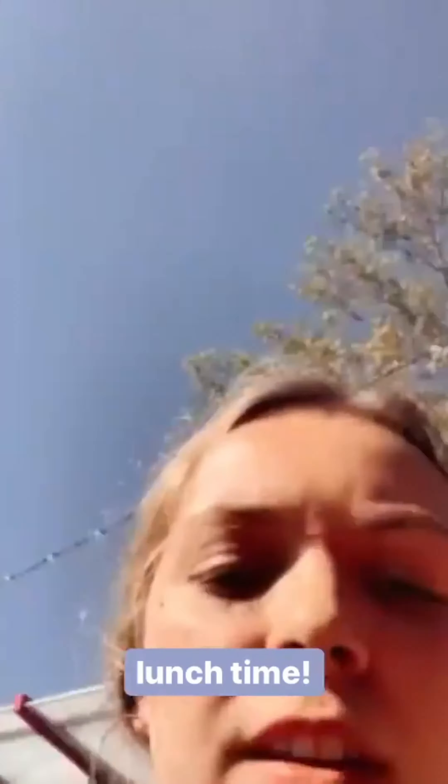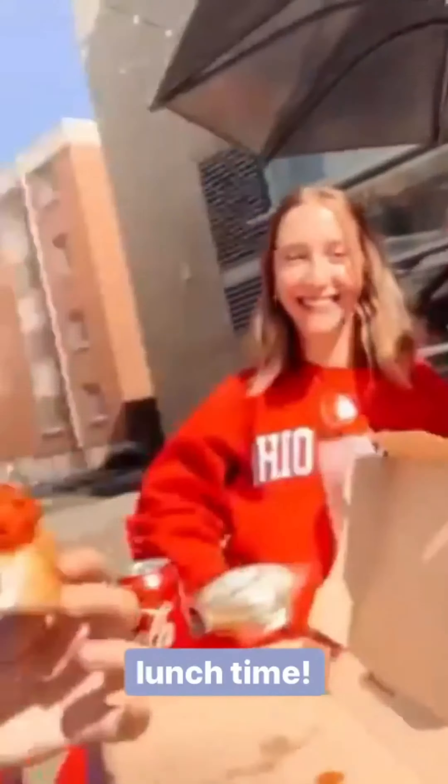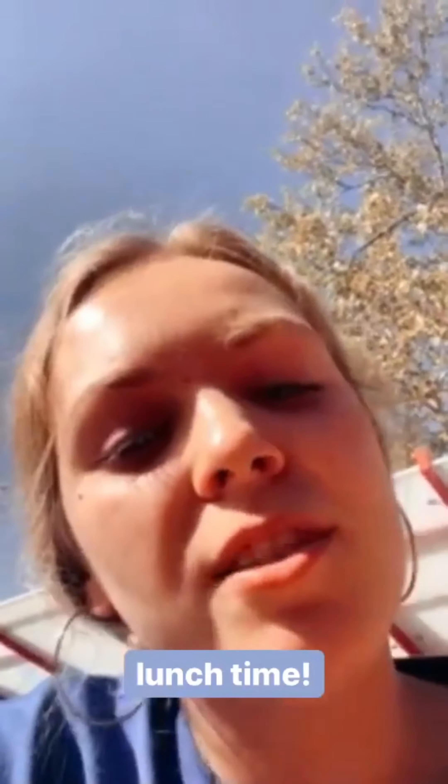Typical lunch after lab here with Olivia and Emma. Han already left — he's usually here but he went home already. We're about to study for our design lecture midterm, so wish us luck.